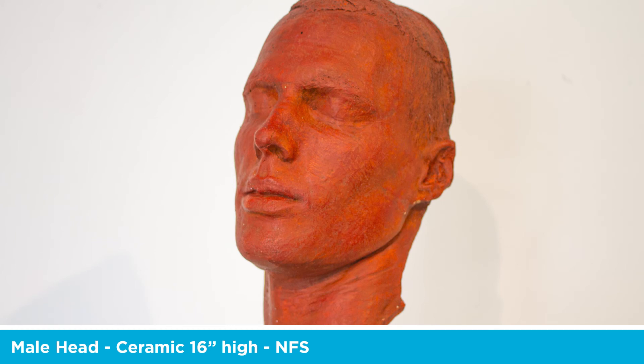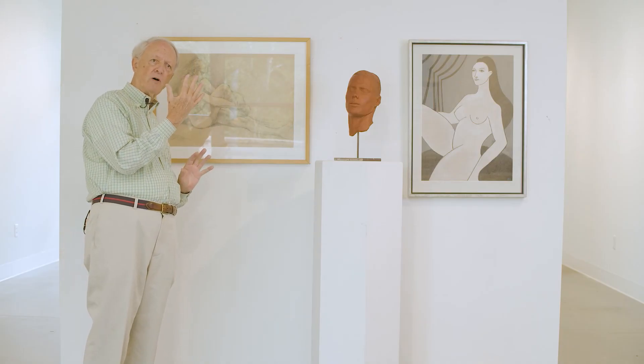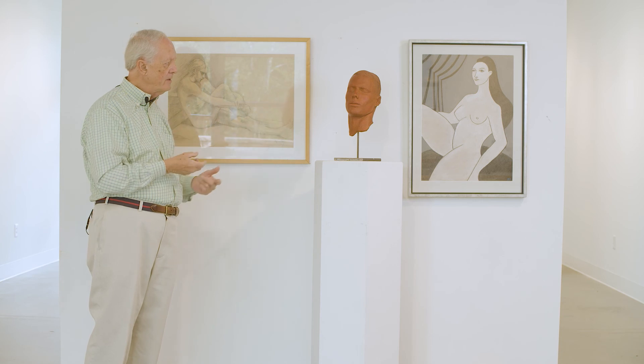This piece in the middle is a sculpture that I did. It is not formed from a block of clay. It is formed by actually putting a plaster cast on a model's face, letting it dry, pulling it off, and then when it's totally dry, pushing clay into the back of it and letting that dry and then pulling the form off. And that's what I did here.